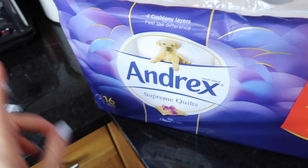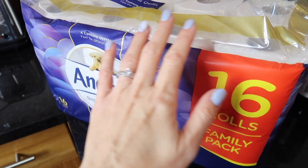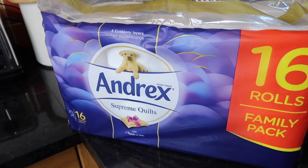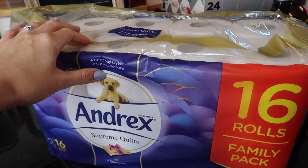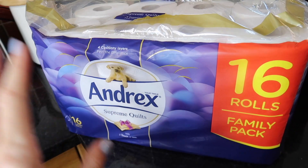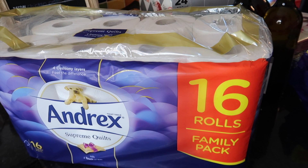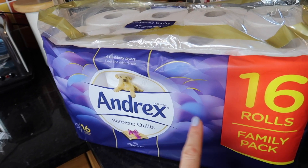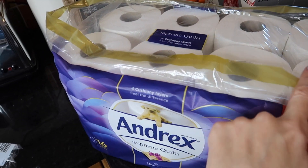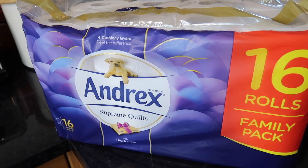Next we have toilet roll. I'm not very loyal to toilet roll brands — I just buy whatever is on offer. I don't buy the cheapest because everyone complains about how horrible it is, so it's whichever branded decent toilet paper is on offer. And always buy in bulk because this stuff does not go off. We really do go through these as a family of six, especially since Zara's now potty trained.